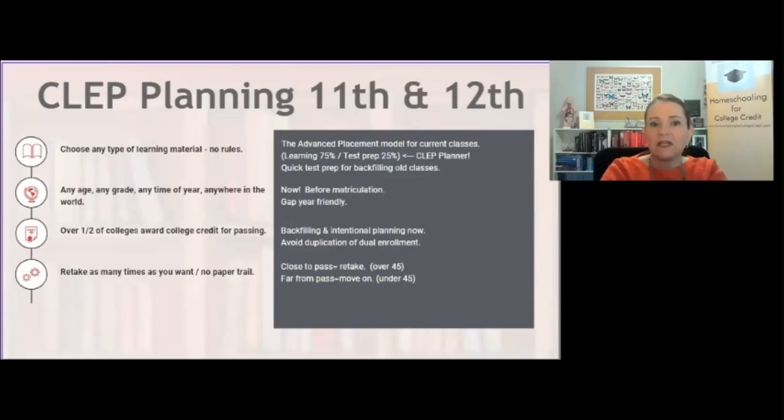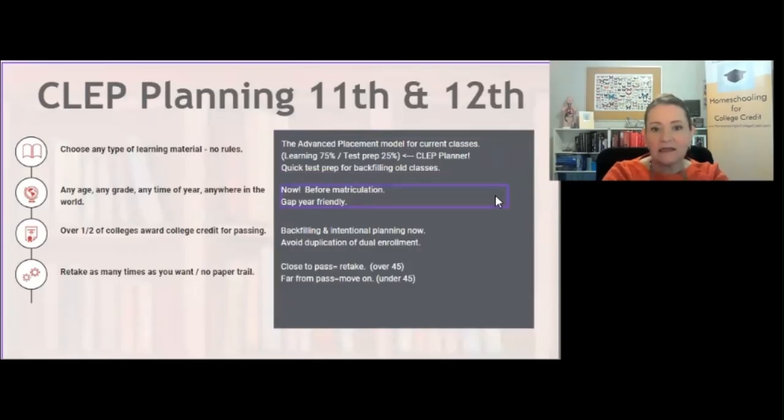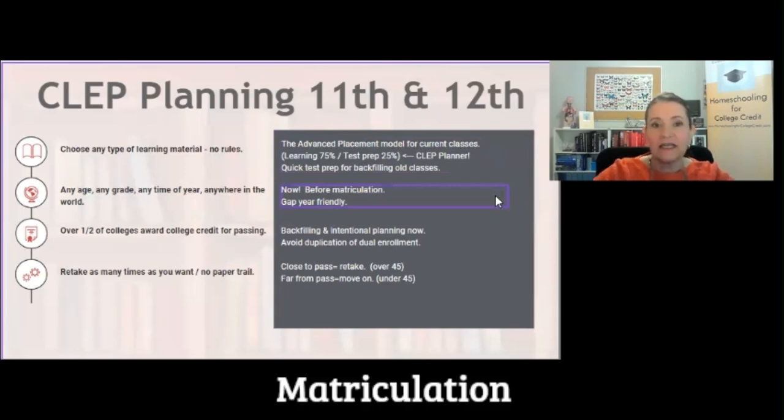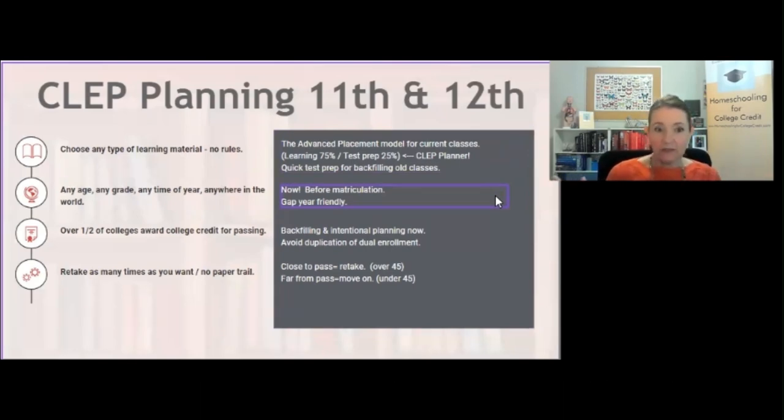Because you can choose any type of learning material, my recommendation is that you use the Advanced Placement model for their current classes. For instance, if your rising 11th grader was planning on studying chemistry this year, just stick with that. Do the chemistry class, and at the end of the year have them take their CLEP exam. They're not CLEPping out of the high school class — they're doing a high school class and CLEPping out of a college class. Any age or grade can take a CLEP exam, so they can start now in high school before matriculation.